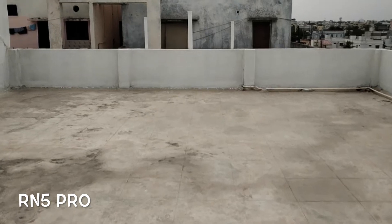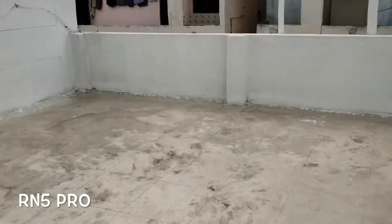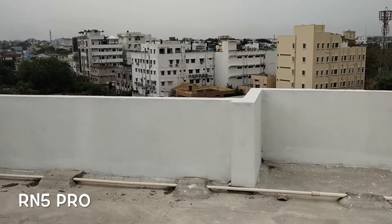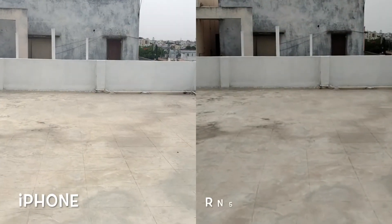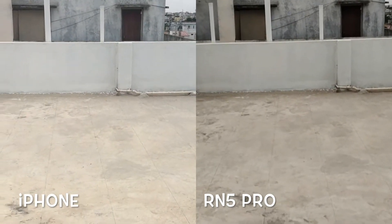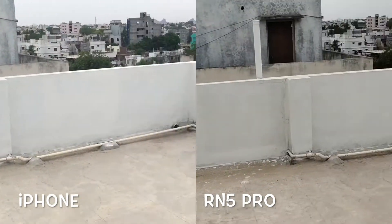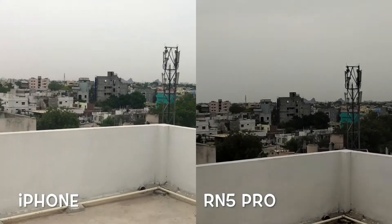Now let's try this on the Redmi Note 5 Pro. First impressions — I'm actually impressed. You might say the video is cropped in due to software, but as a customer, I like the results and that's what matters. Overall it's doing a really good job keeping the video stable. In the side-by-side, yes there's a difference in video quality and the focusing is a bit jumpy on the Redmi Note 5 Pro, but looking at stabilization alone, they both do pretty well.